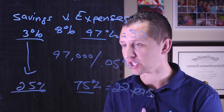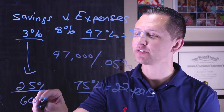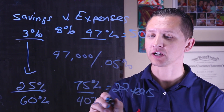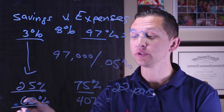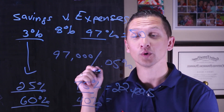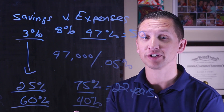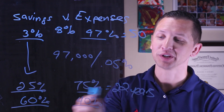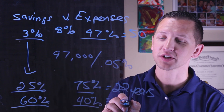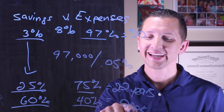If we bring savings all the way up to 60%, we're only spending 40% or $40,000 of our income. To replace $40,000 a year at a 5% spend-down, that's an $800,000 nest egg. So at an 8% rate of return with a 5% spend-down, $800,000 means we can reach our goal and get to retirement in under 10 years. That's 60% saver, 40% expenses, $800,000 total.